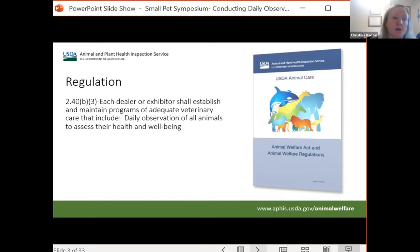The regulation is found in the blue book — the Animal Welfare Act — which contains all regulations that licensees are required to follow. The regulation is 2.40 B3, the veterinary care section. It states that each dealer or exhibitor shall establish and maintain programs of adequate veterinary care that include daily observation of all animals to assess their health and well-being. The programs of vet care also must include the use of appropriate methods to treat diseases and injuries.